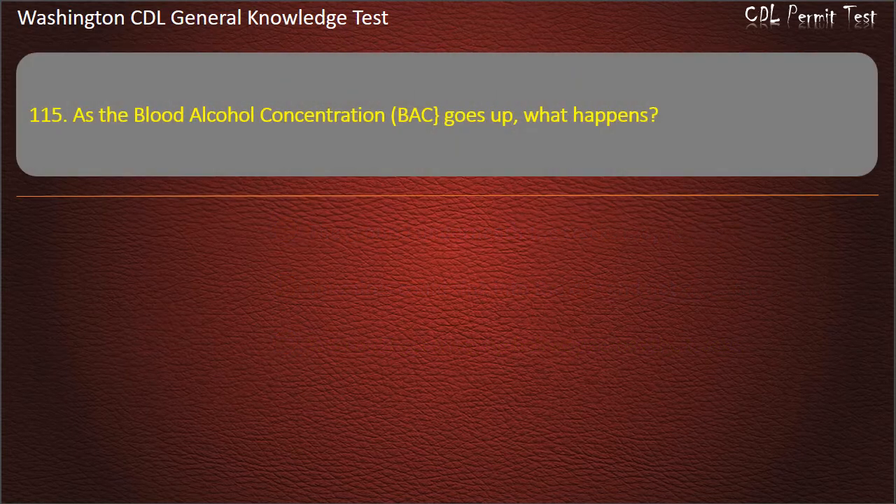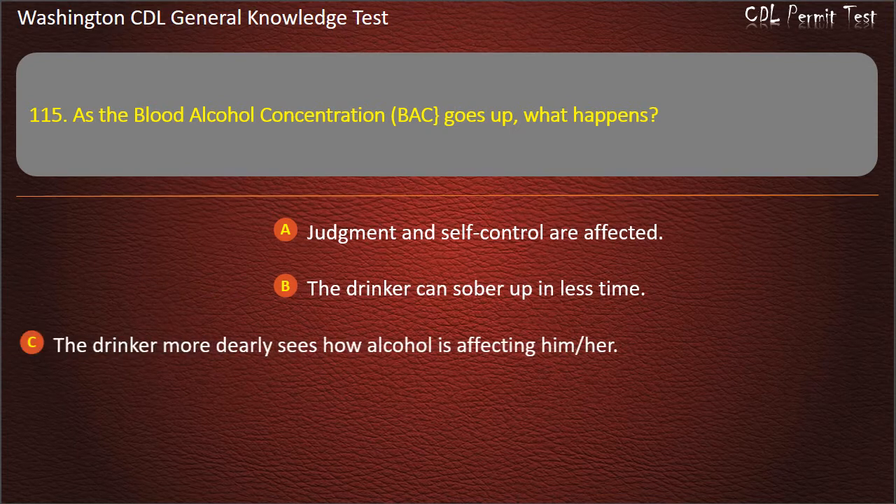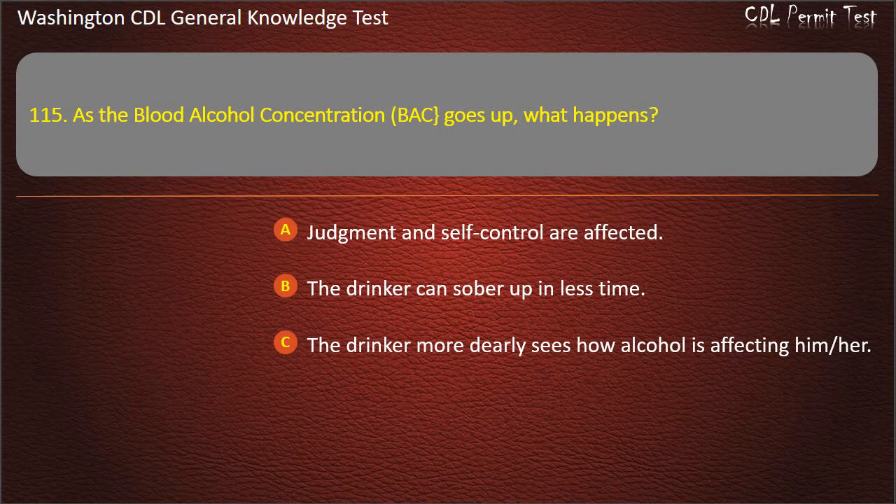Question 115. As the blood alcohol concentration (BAC) goes up, what happens? Judgment and self-control are affected; The drinker can sober up in less time; The drinker more clearly sees how alcohol is affecting him or her. Answer: Judgment and self-control are affected.